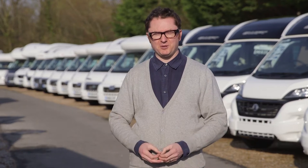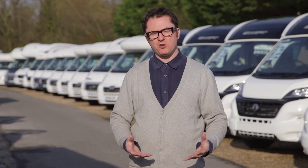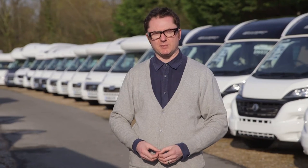Welcome to Practical Motorhome TV, your one-stop shop for buying, owning and getting the most from your motor caravan. I'm Niall Hampton and in this series we have a fantastic package for you: motorhome and campsite reviews, accessories roundups and friendly expert advice from our resident expert Diamond Dave.